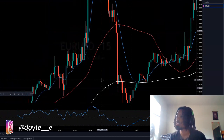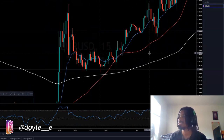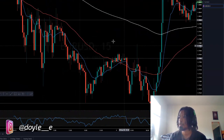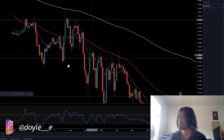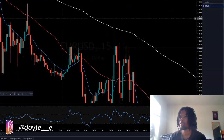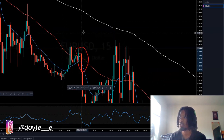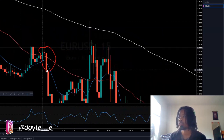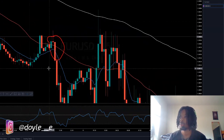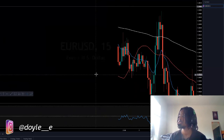Let me show you another MES just so you can get it, since engulfings and tweezers are pretty easy to see. Here's a MES right here — like I said, it won't be pretty all the time. This is a powerful MES because it's like a mixture of an engulfing with the MES. It's an up candle, the middle is always a doji — always an indecision candle — and the next one should be the opposite of the first candle.